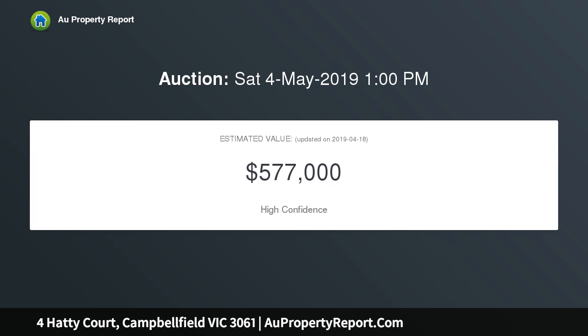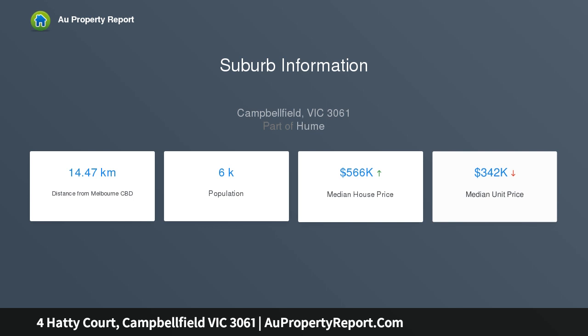Highlighted by polished hardwood floorboards and downlights, the home offers a formal lounge and dry kitchen with stainless steel appliances, adjoining meals area. There are 3 bedrooms, central bathroom and separate laundry.